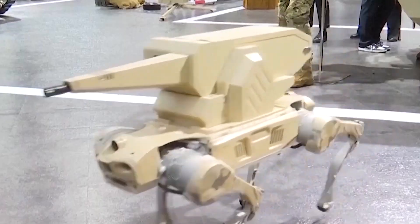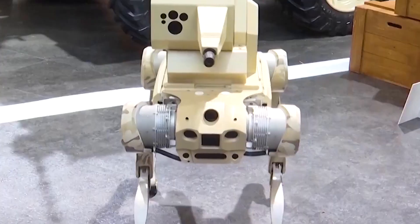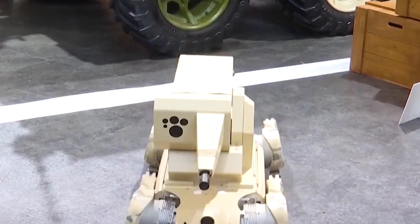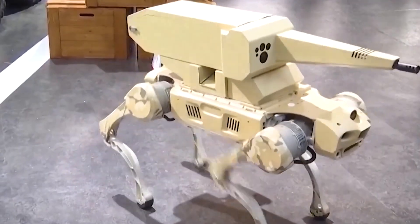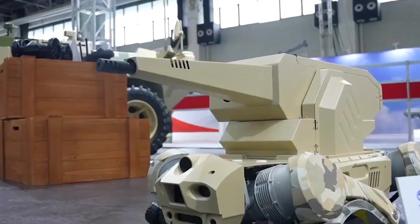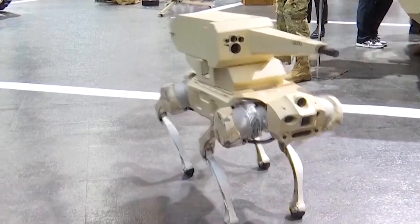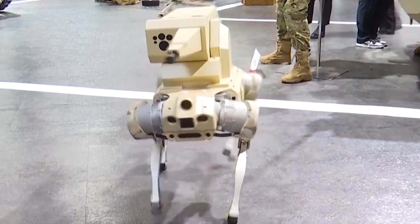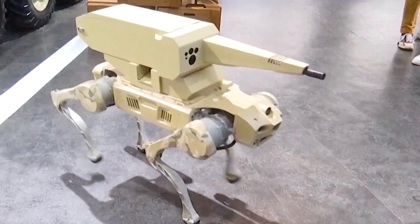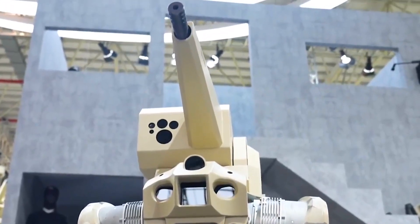One of the key features of the robot dog is its mobility. Designed to traverse various terrains, it can navigate through challenging environments where traditional vehicles might struggle. This robotic canine can provide fire support, protect personnel, and even hold strategic positions. What's impressive is its combination of agility, firepower, and the ability to operate in high-risk areas without putting human lives in direct danger.